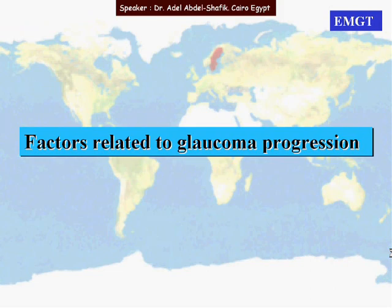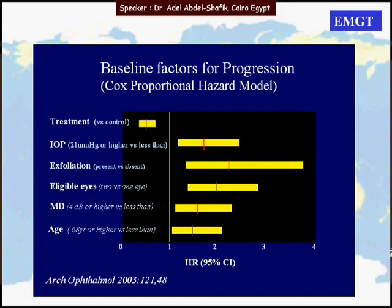Regarding the factors related to glaucoma progression: if the baseline IOP was high, the risk for progression is high; if it was low, the risk is low. Pseudo-exfoliation compared to cases where the mean deviation was below 4 decibels also represents a higher risk factor for progression.